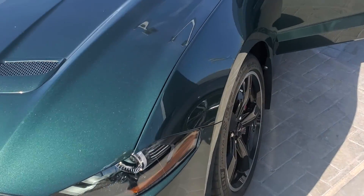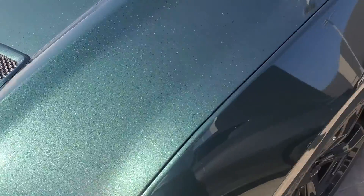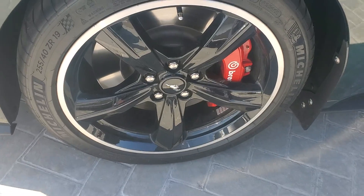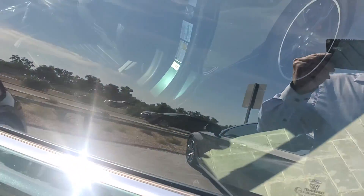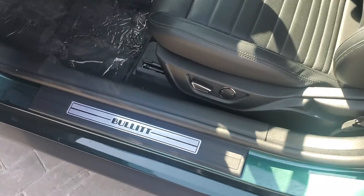Iconic Bullet edition — they even have the clear bra up front, you can actually see right there. Really nice wheels that Ford put on here, with the Brembo brakes. You can see it's got all the Bullet badging.